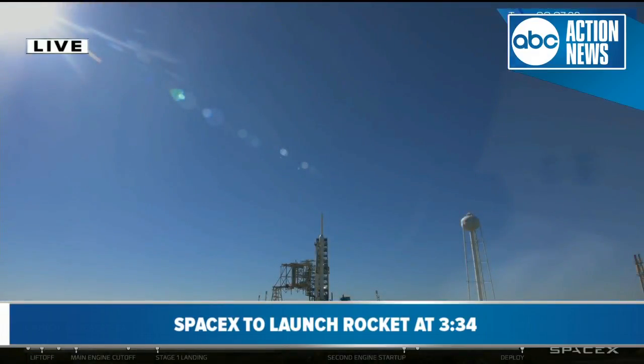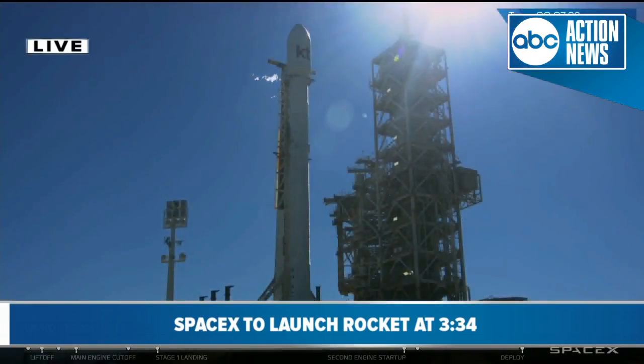Looking at the weather, it's a beautiful blue sky, 65 degrees and sunny at Cape Canaveral — tracking no issues at the moment for weather. So with all stations indicating go for launch,